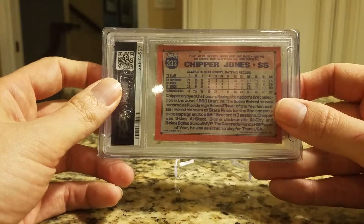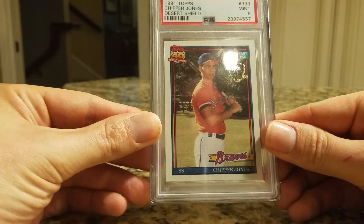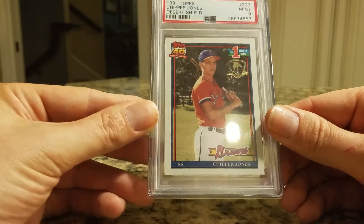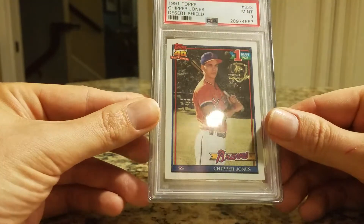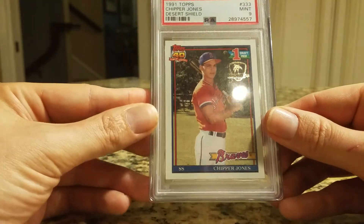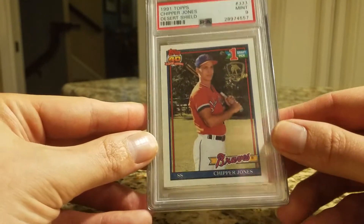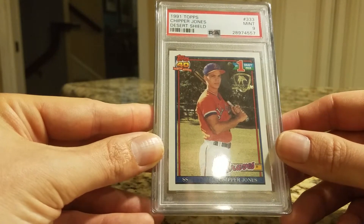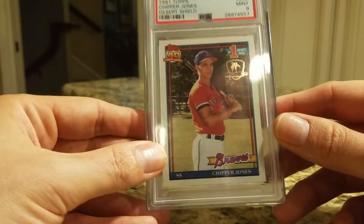This card has been steadily rising over the last decade. Ten years ago you could get this for about $250; now it's selling for $1,000 plus. I actually got a really good deal — it was a best offer listing, asking $1,500 or best offer. I put in a very serious offer but kind of on the low end, and within 10 minutes he had accepted it, which was kind of surprising.